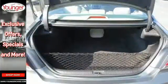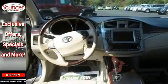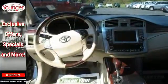Thanks to its silky smooth suspension and tight build quality, the Avalon glides effortlessly over bumps and holes, giving you ride comfort that's out of this world.